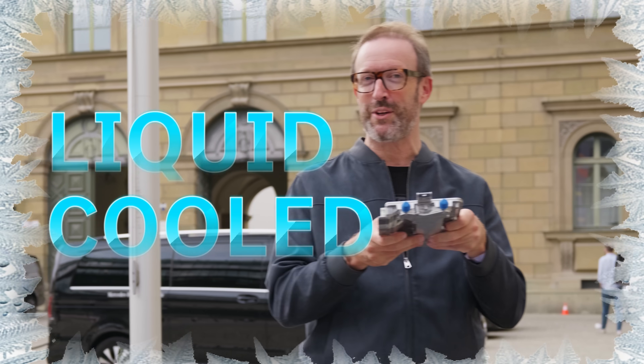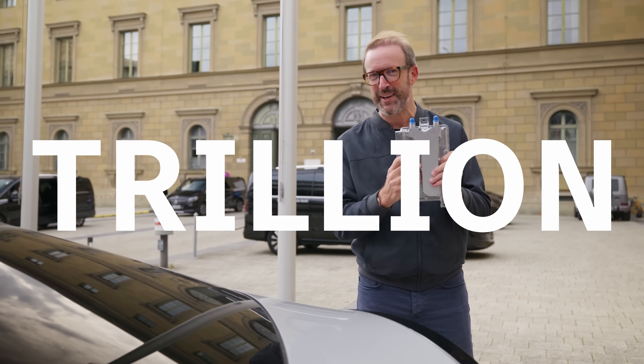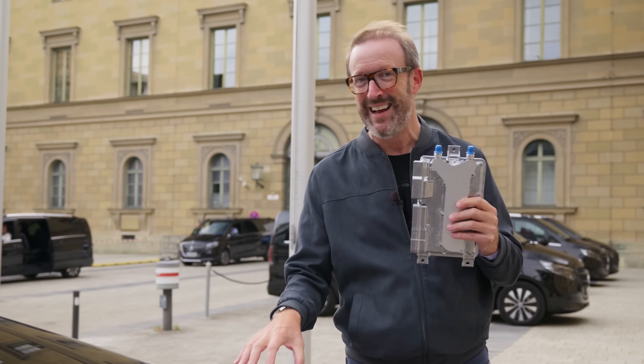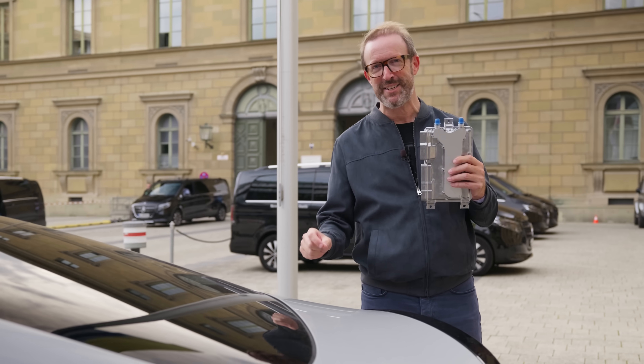The MBOS Superbrain is so powerful it has to be liquid cooled, and it can calculate 254 trillion things a second. So if I drove this CLA until the battery ran out, the car would have calculated more things than there are grains of sand on every beach on planet Earth.